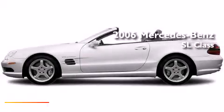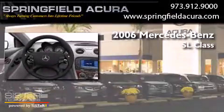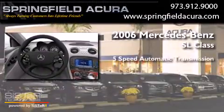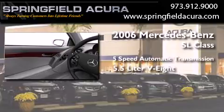This is a 2006 Mercedes-Benz SL-Class. This convertible has a five-speed automatic transmission and a 5.5 liter V8.